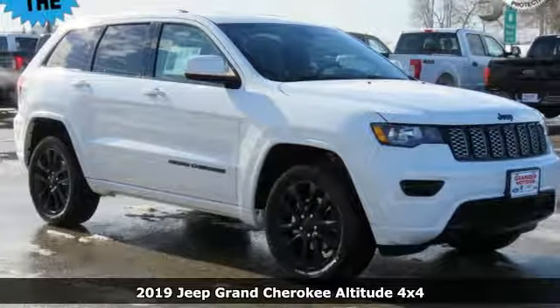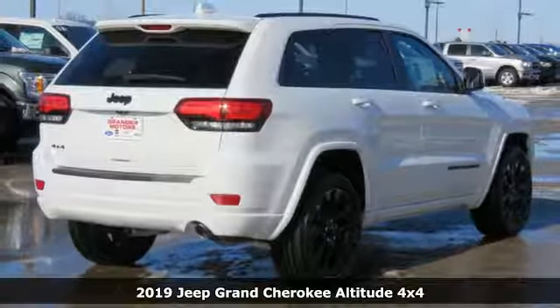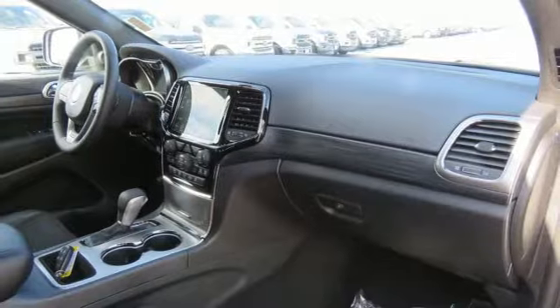Here's a new 2019 Jeep Grand Cherokee. Welcome to a ride that is as spectacular as the scenery. Plus it offers an exciting list of features.